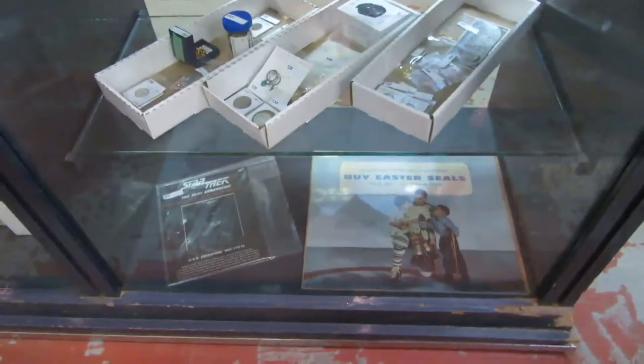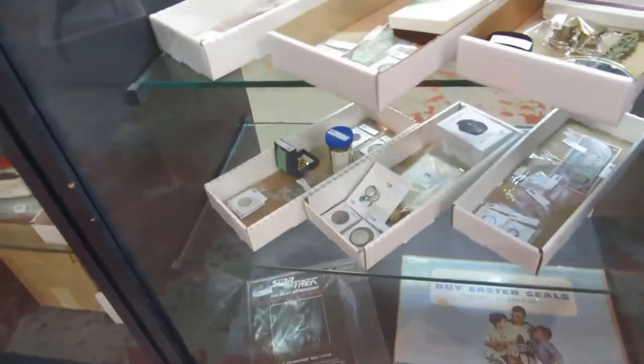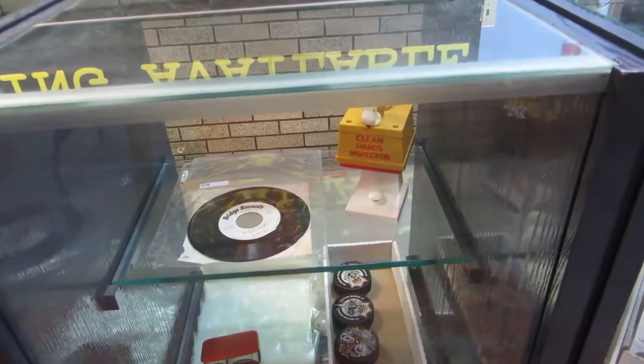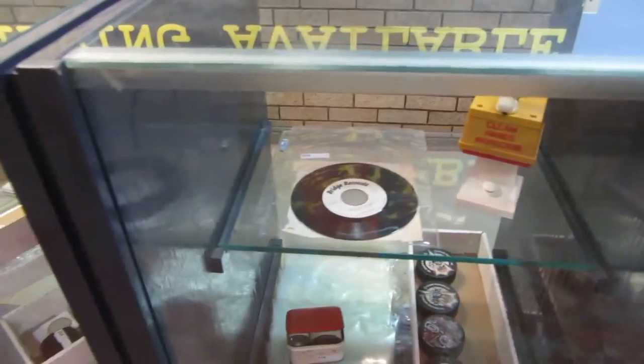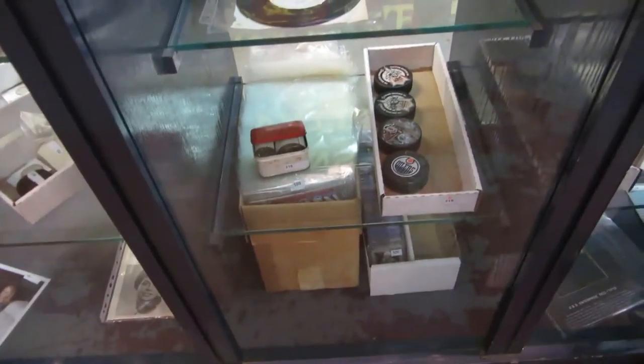We've got some 1960s stuff — I think it's a calendar. We've got jewelry, coins, bills, some really cool stuff. We also have a hockey puck, Snoopy, a record, some tin stuff, hockey cards, and comics.